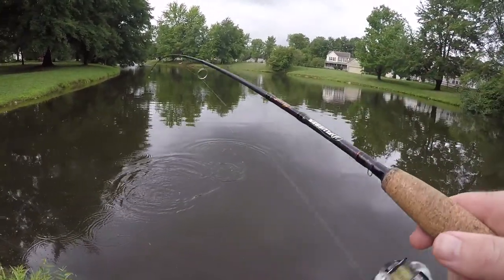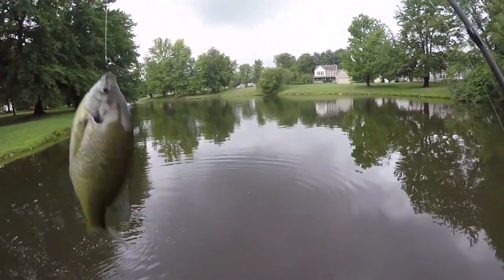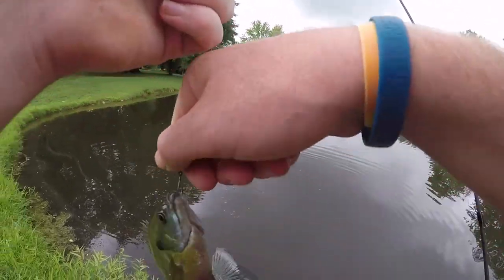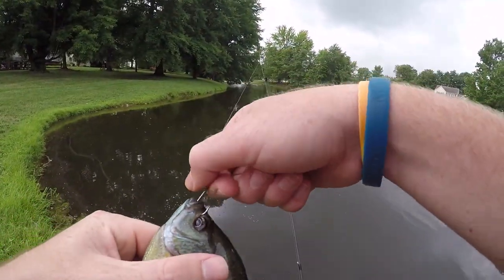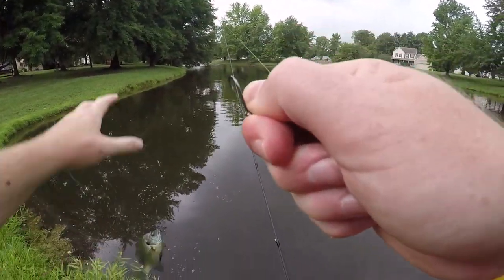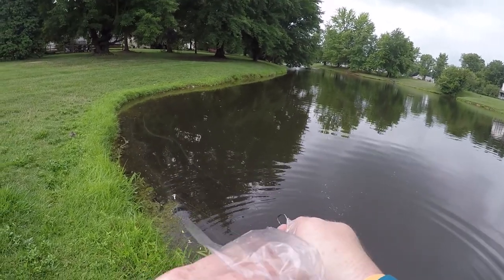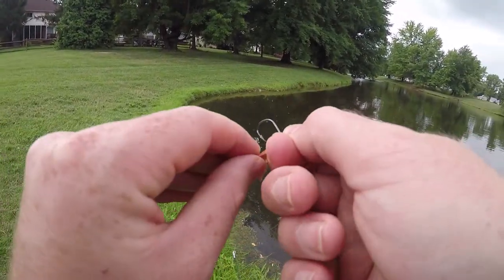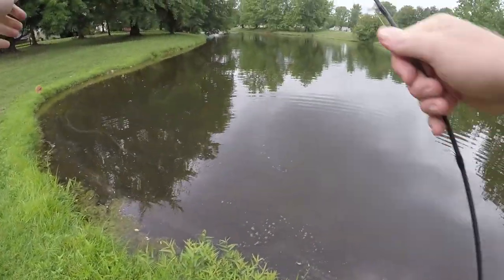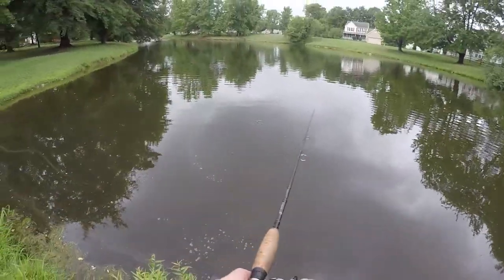Yeah, it's a little — decent sized bluegill. Put that in there. I'm going after a bass; I don't want a bluegill now. Might have to use a senko for the bass if the bluegill keep taking the hot dog.